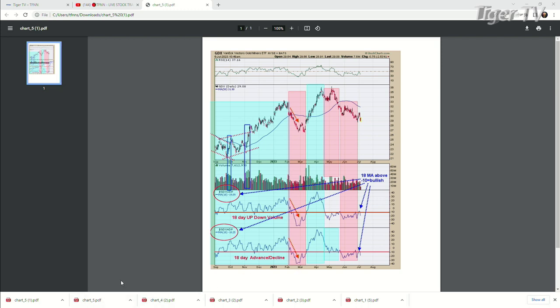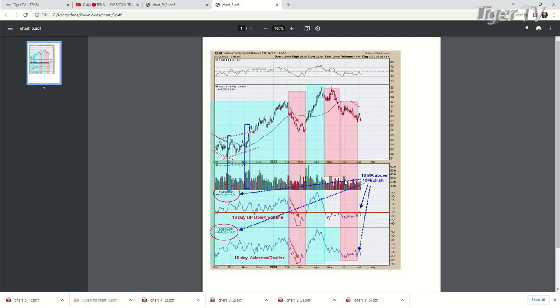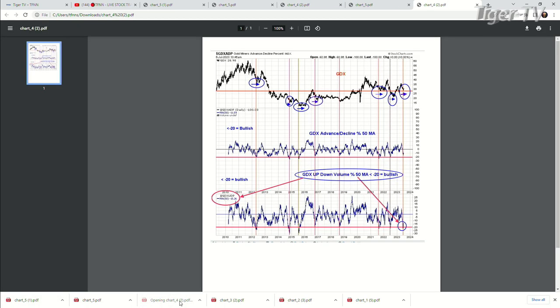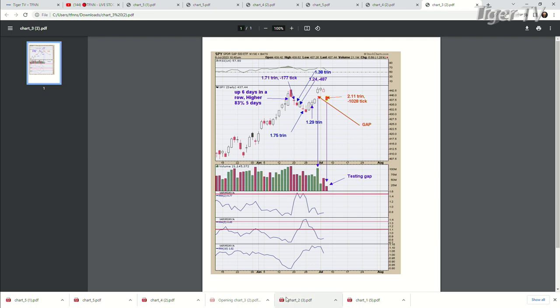Now if we flip to chart two — the bottom window is the SPX-VIX ratio with a five-week moving average, on a weekly time frame also. I'm still in the weekly time frame, looking at what the market's doing. The SPX-VIX ratio — if you notice, all those tops going back to 2018, when the S&P made a higher high and the SPX-VIX ratio made a lower high, that's a divergence.